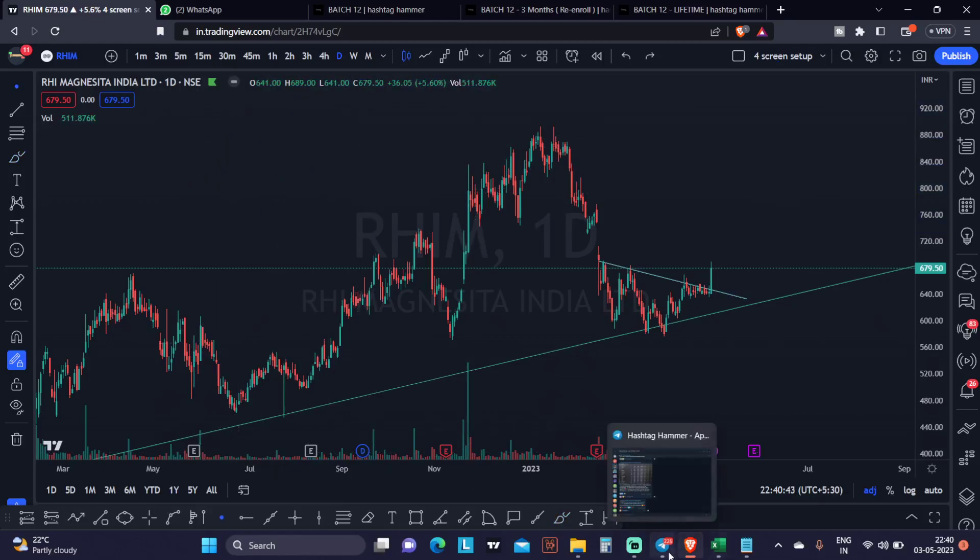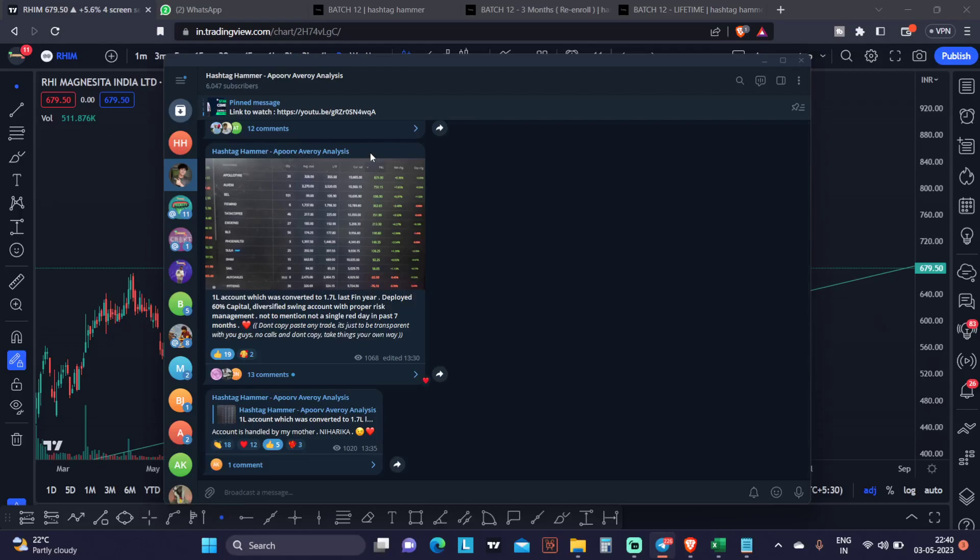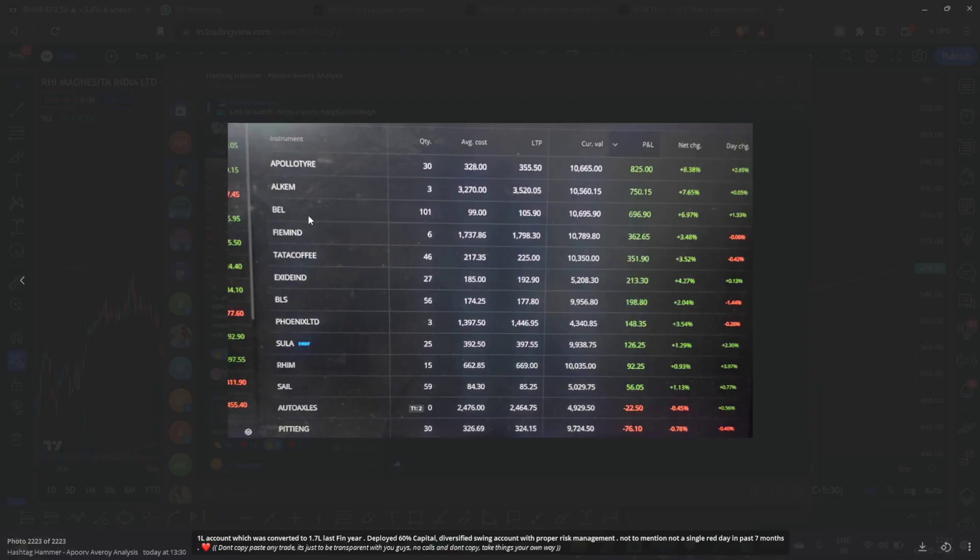Scroll down and you will find the Telegram link, because a lot of people were amazed by the P&L that I've shown in the 1 lakh account. This 1 lakh account has been converted to 1.7 lakhs last financial year. I have P&L, Excel sheet, P&L sheet — all attached. The logic and educational content behind this, the logical reasoning behind these trades, all those trades you can see.